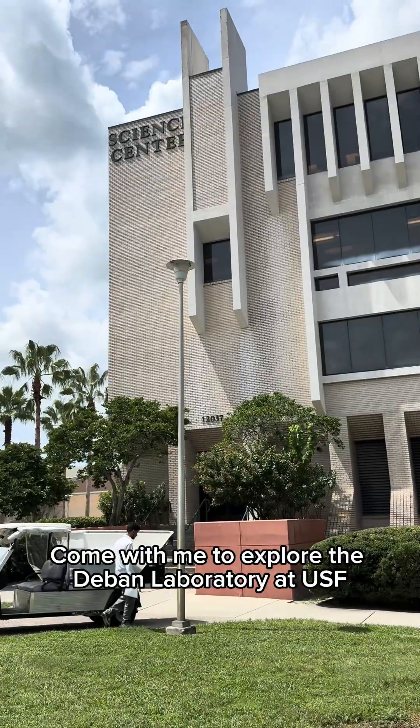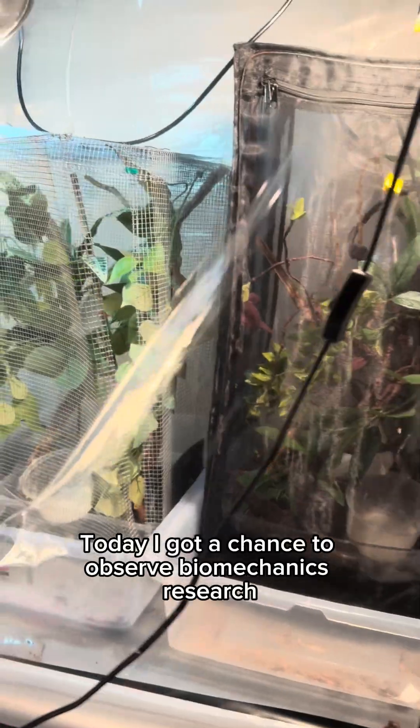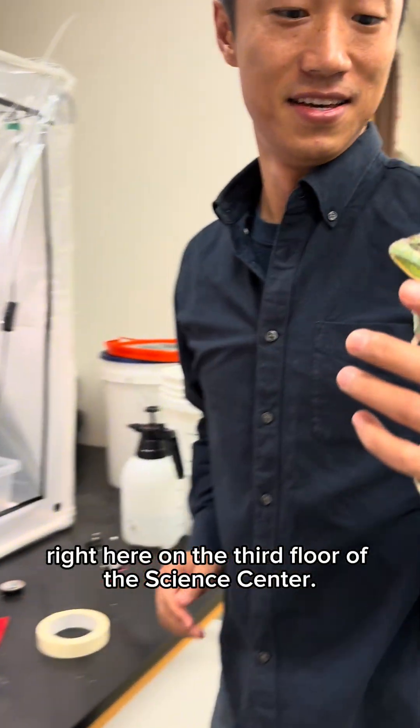Come with me to explore the DeBan Laboratory at USF. Today, I got a chance to observe biomechanics research right here on the third floor of the Science Center.